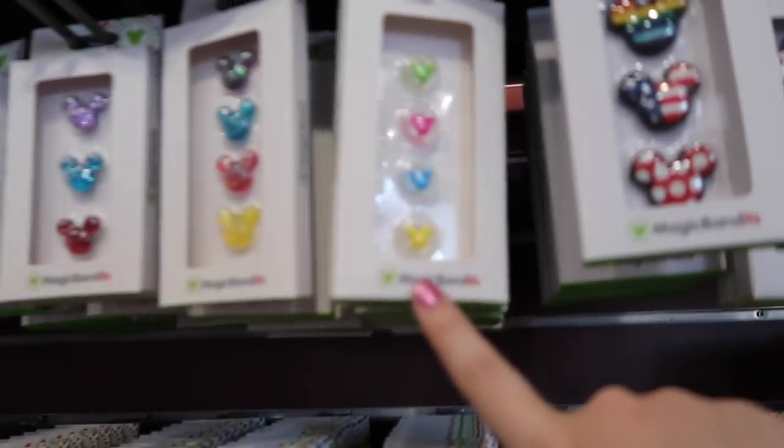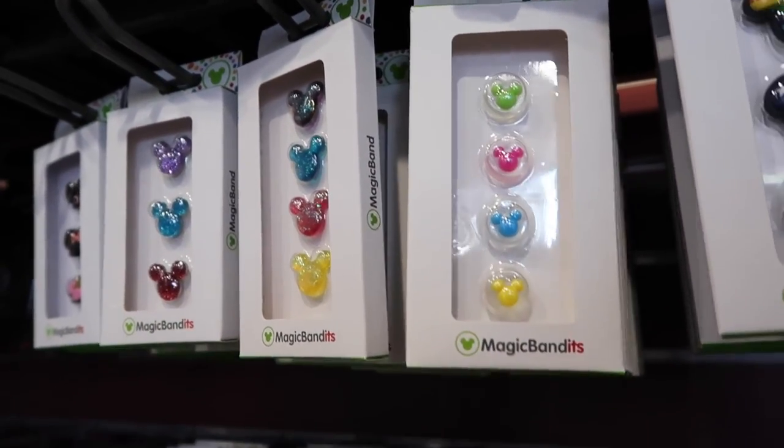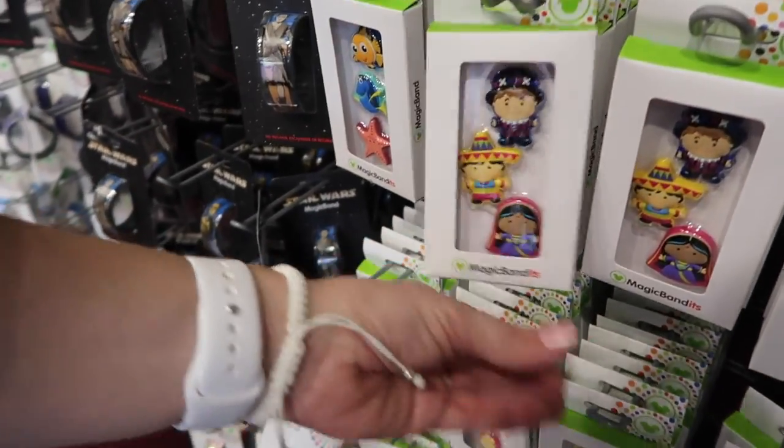Are these new? These little bandits? Those are cute. I like how they're tiny. Oh, look at the Small World bandits! Oh my gosh, this is so cute.